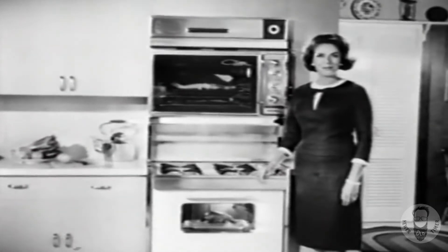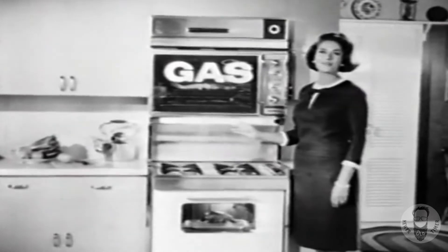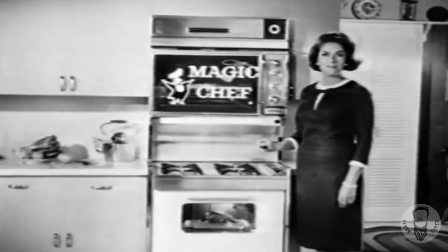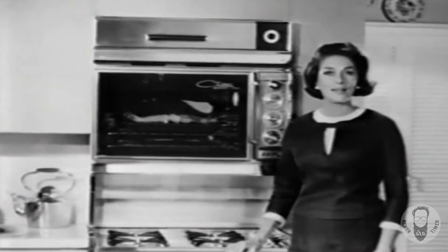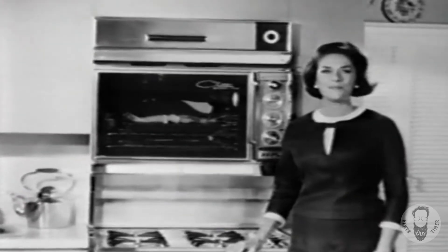Hello, I'm Jinx Falkenberg, and this handsome gas range is the new Double Oven Magic Chef. Don't you like this eye-level oven broiler with its big picture window? Because it's gas, it seals in juiciness and flavor while it broils, and it bakes beautifully.